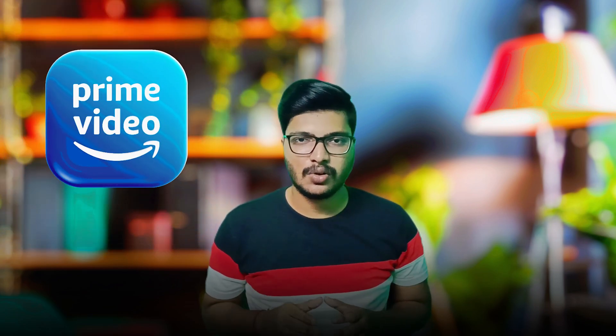Hello friends, welcome back to Tekka Plus channel. In this video, Amazon Prime will instantly give a 12% discount.